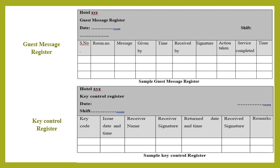The key control register is one of the most important registers maintained at the housekeeping control desk and is part of the key control system followed by the housekeeping department. Each employee who takes a key must sign the register before taking it and again after handing it back. The key control register is checked by the supervisor or assistant executive housekeeper at the end of every shift, and they must sign it after checking.